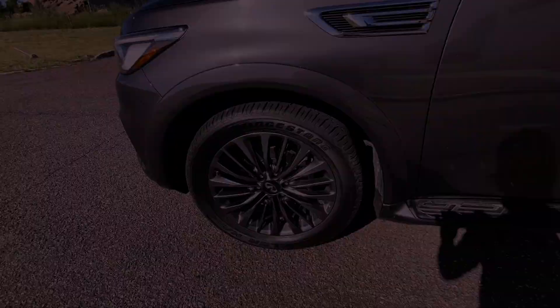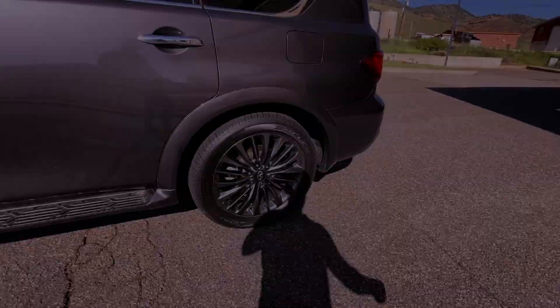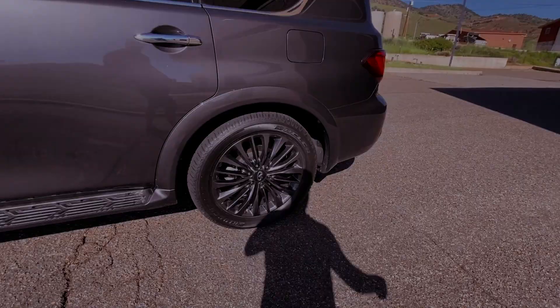Under the hood, the QX80 boasts a robust 400-horsepower 5.6-liter V8 paired with a 7-speed automatic transmission, providing a respectable 0-60 mph time of 5.9 seconds. While the ride is comfortable, the QX80 prioritizes a serene driving experience over sporty dynamics.